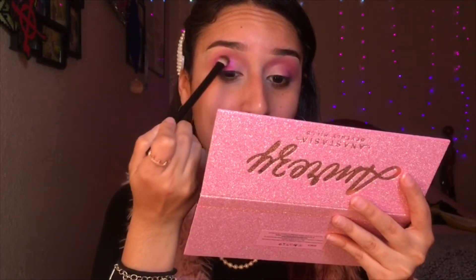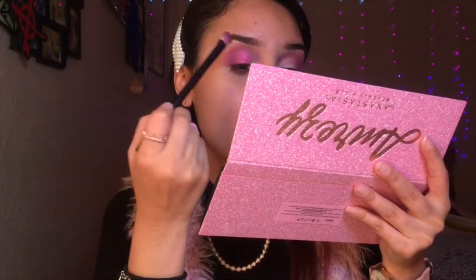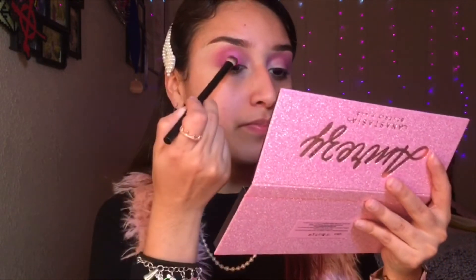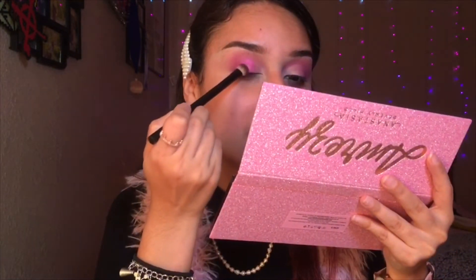Never mind, guys — wow! I only put it in the back part of my eyelid because I want to use another color in the front, so I'm just doing it kind of in the middle. But honestly, yes — the glitters are as pigmented as the powders and I am so so excited! They're blending together so well, and I really really like it.